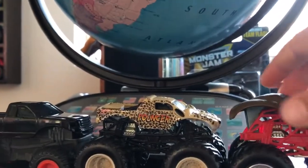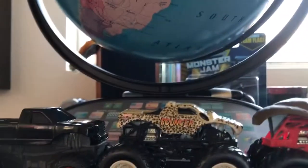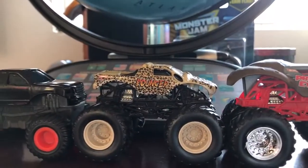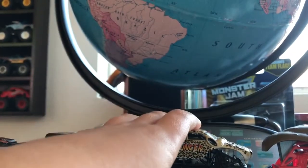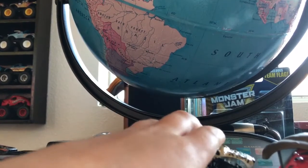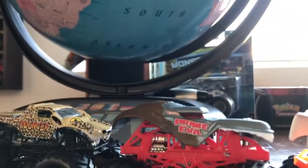Next we have Poundford. You can actually take the body off but I'm not gonna do that right now. It's a pretty old and rare one. I've seen people have the other ones like Prowler, but this is Poundford from Prime Evil.